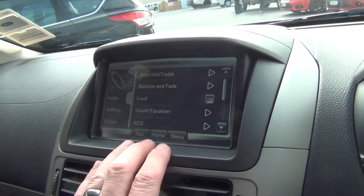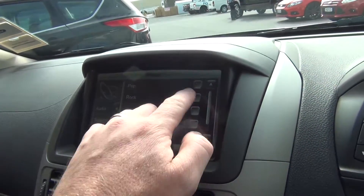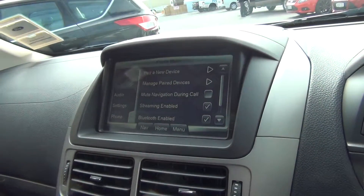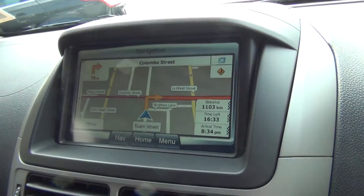The vehicle also features lots of functions within the audio system. There are plenty of presets on the equalizer, or you can simply create your own. Once your phone is paired, you can do Bluetooth music streaming as well. And lastly, the vehicle features navigation, which is all nice and clear.